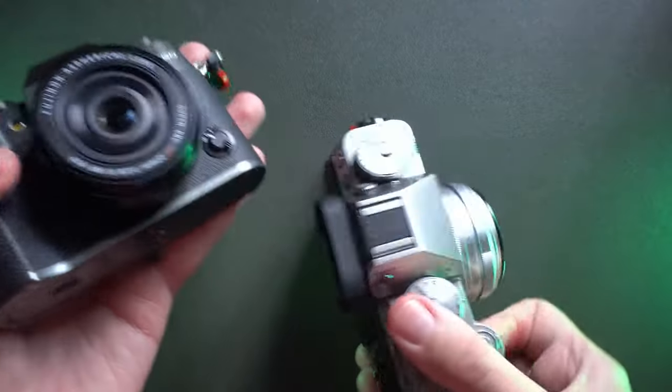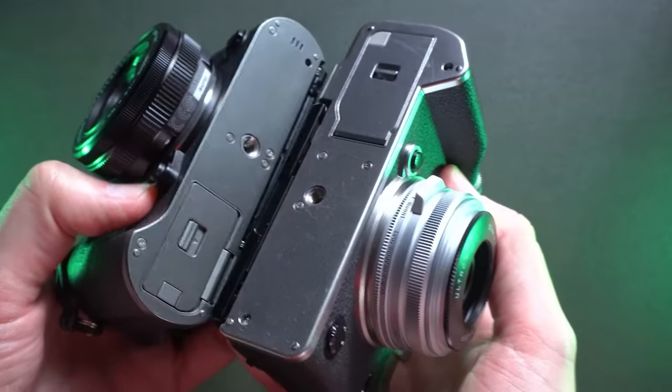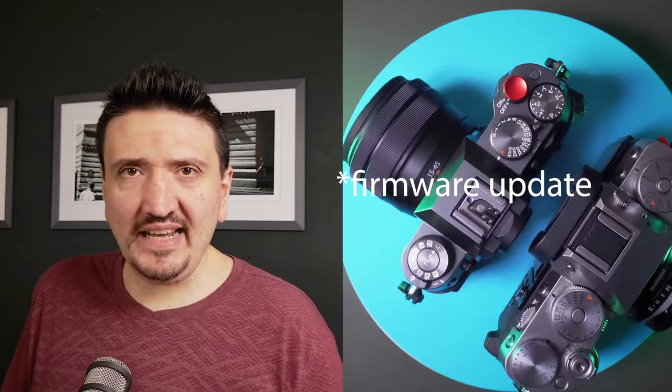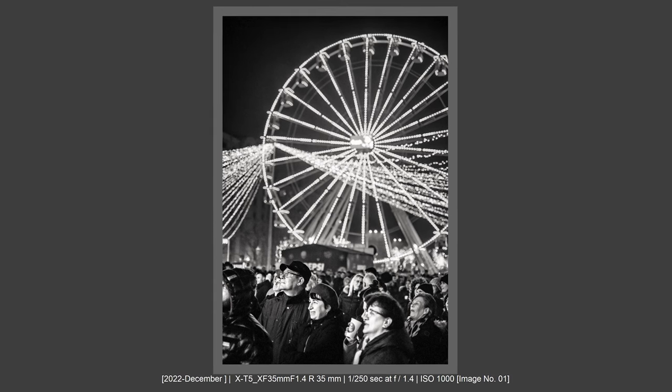With the latest firmware, the X-T5's battery is not as performant as with previous firmware. Battery life with firmware 4.0 is less than it was on firmware 2.0 or 3.0. There are also reports of more noise at high ISO levels because of the latest firmware update. You must always wait for the next firmware update to resolve a bug, but they introduce another bug — and this is not okay.